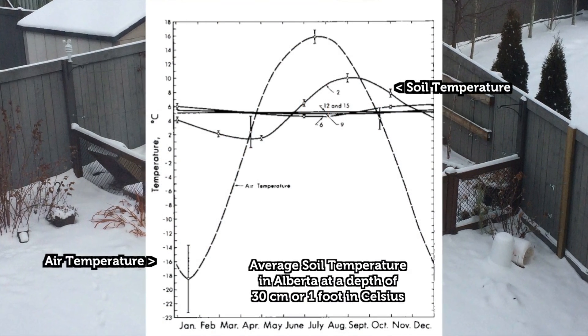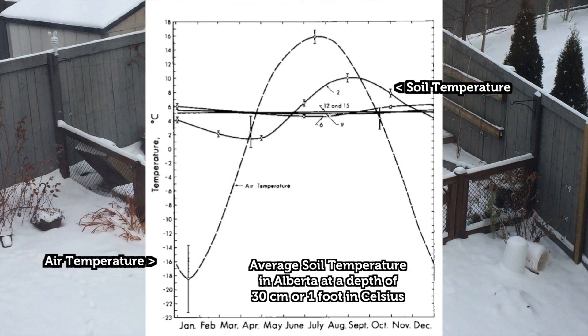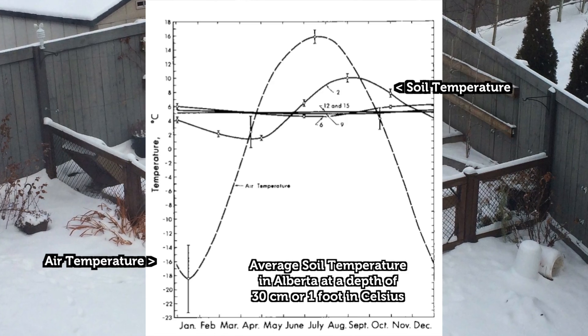Soil, mulch, and snow cover have been shown to insulate the ground, reducing the temperature fluctuations when compared to air temperatures.